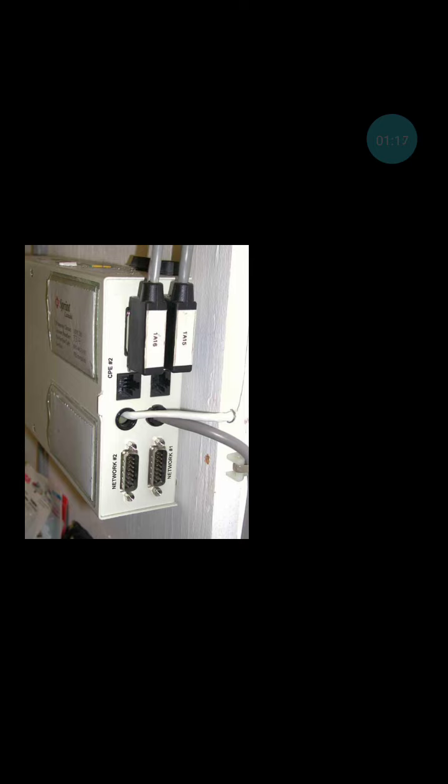Because there are two Primary Rate Interfaces going to the same private branch exchange — the company's telephone switch — the D-channel can be shared for both PRIs, so all 24 channels of the second PRI are used for voice. Therefore, the two PRIs carry 47 digitized voice conversations plus line supervision.